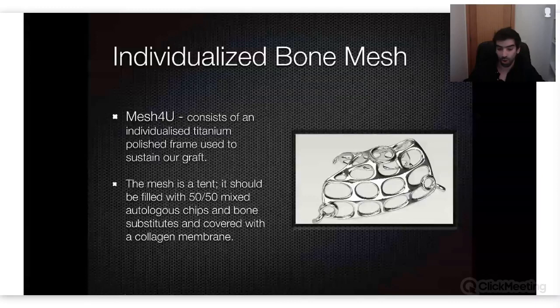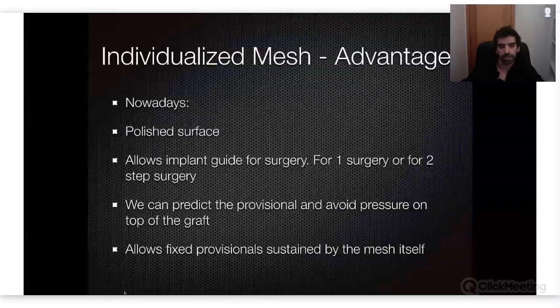I sometimes try to do more than 50/50 autogenous, depending on the bone available. All of this is always covered with a collagen membrane, at least as far as I'm concerned. Advantages: the polished surface turned toward the tissue won't hurt the tissue. It allows an implant guide for surgeries in one or two steps, and we can already have a guide to make the implant insertion. We can predict the provisional and avoid pressure on top of the grafts by building a peak structure to hold the provisional if needed.